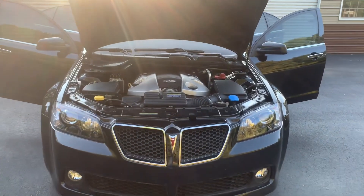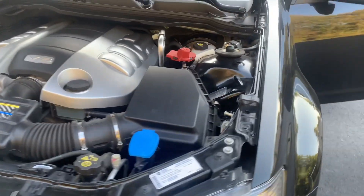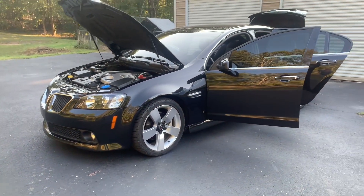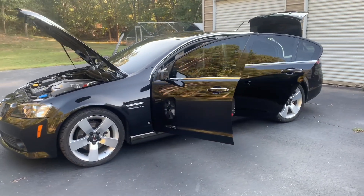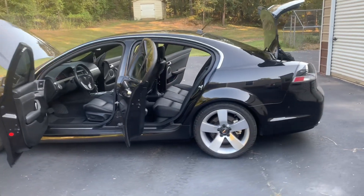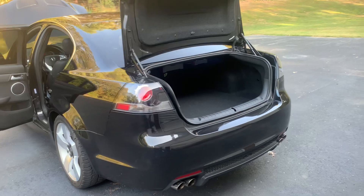Here you have my 2009 Pontiac G8 GT with the 6 liter L76. The car is stocked with the exception of a muffler delete — the factory mufflers removed with stainless steel bolt-in pipe put in place. The car has around 20,230 miles on it, which will increase as I do drive it in nice weather and occasionally cruise it to cruise-ins.